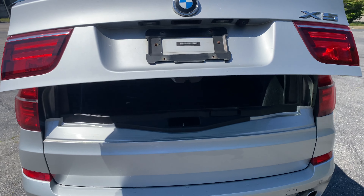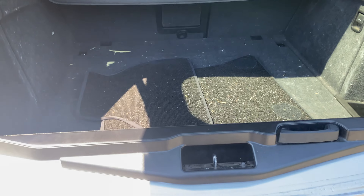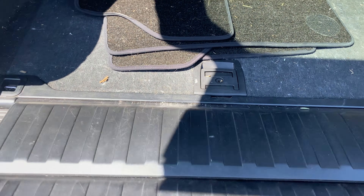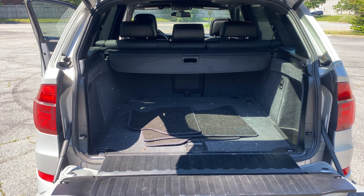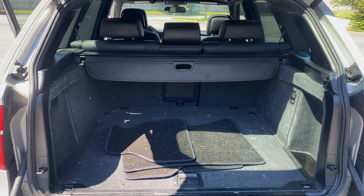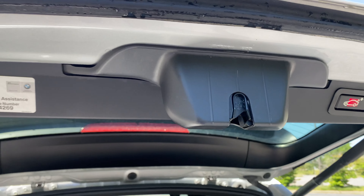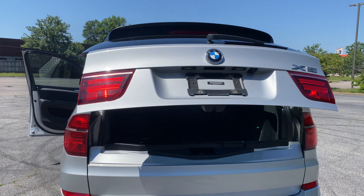The tailgate is powered. There's plenty of space. It is a little dirty because we just got it in, but of course it will be cleaned up. Seats do fold down as well — just put it back up and hit the button. Everything works as it should.